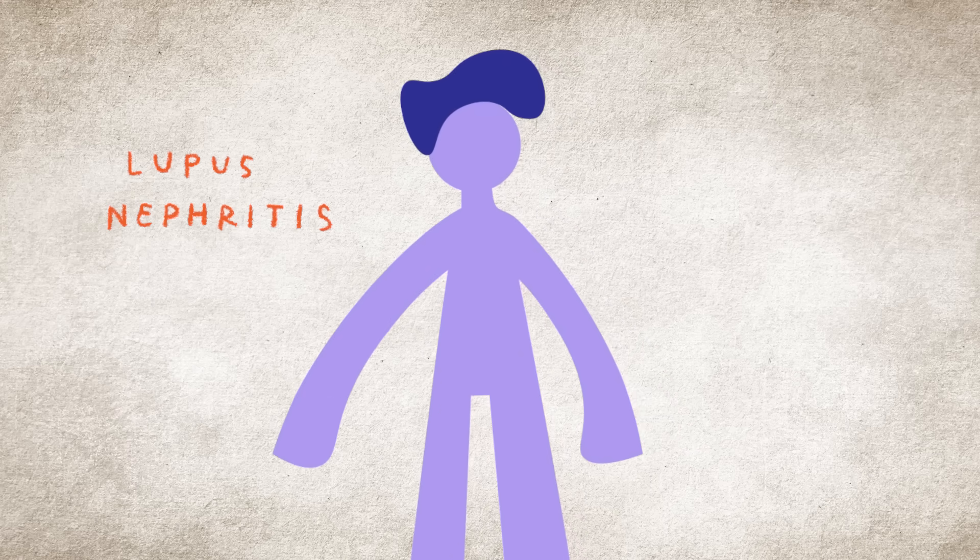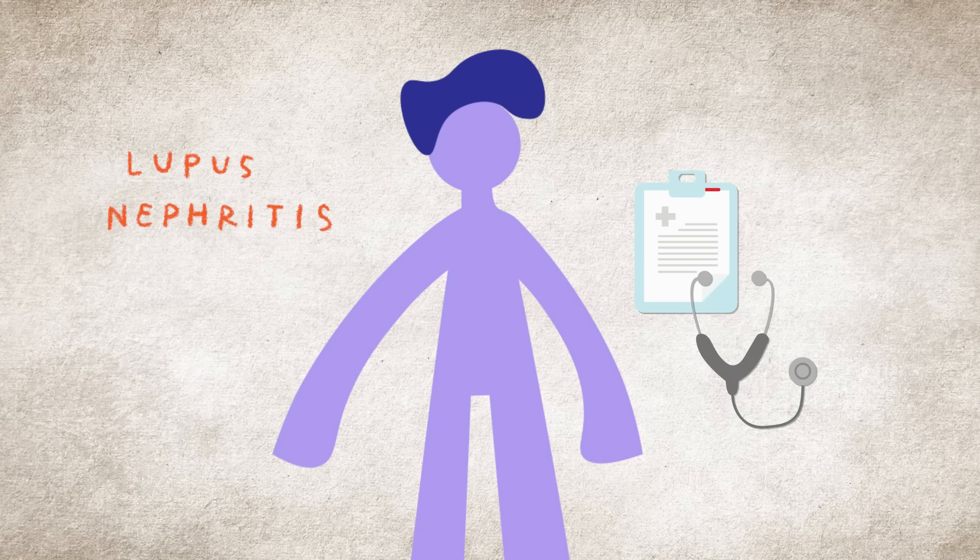When diagnosing lupus nephritis, the doctor will consider the medical history, symptoms, results of a physical exam, blood and urine tests, and possibly a kidney biopsy.